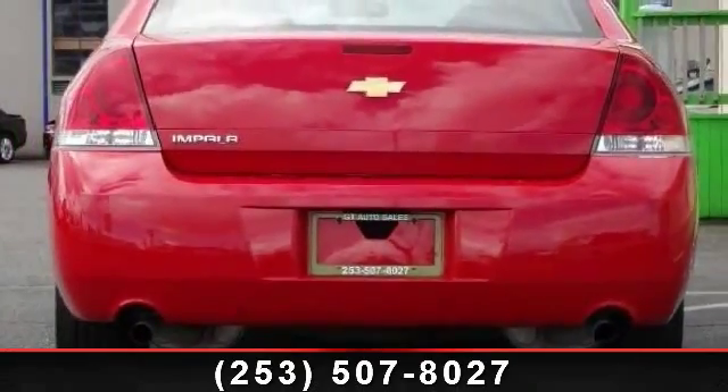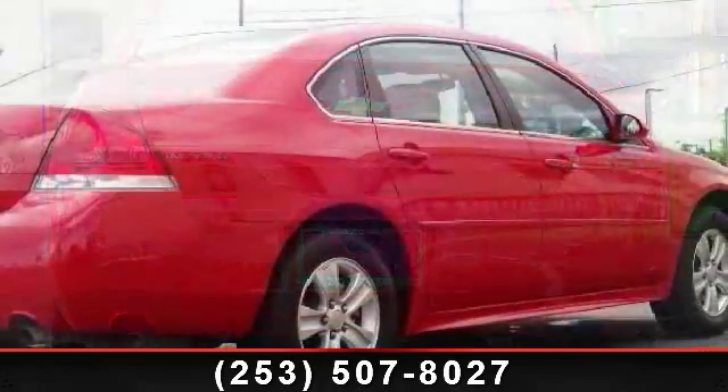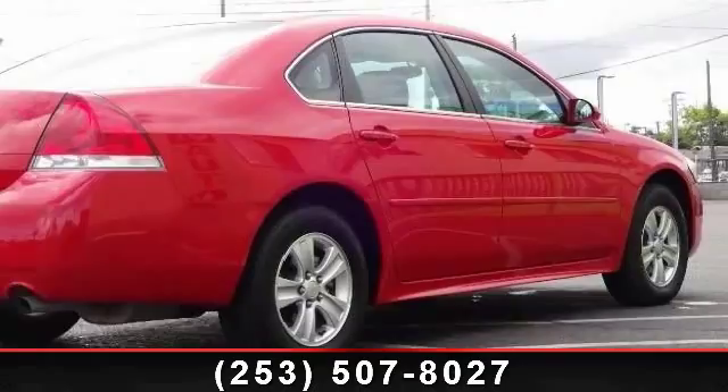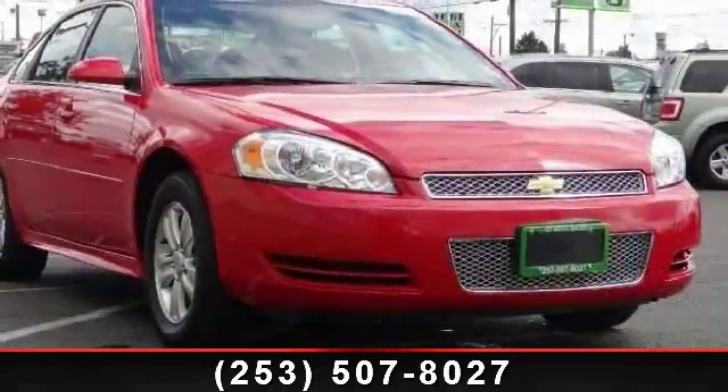driver adjustable lumbar, keyless entry, passenger vanity mirror, power steering, power driver seat, remote trunk release, front wheel drive, and power door locks.